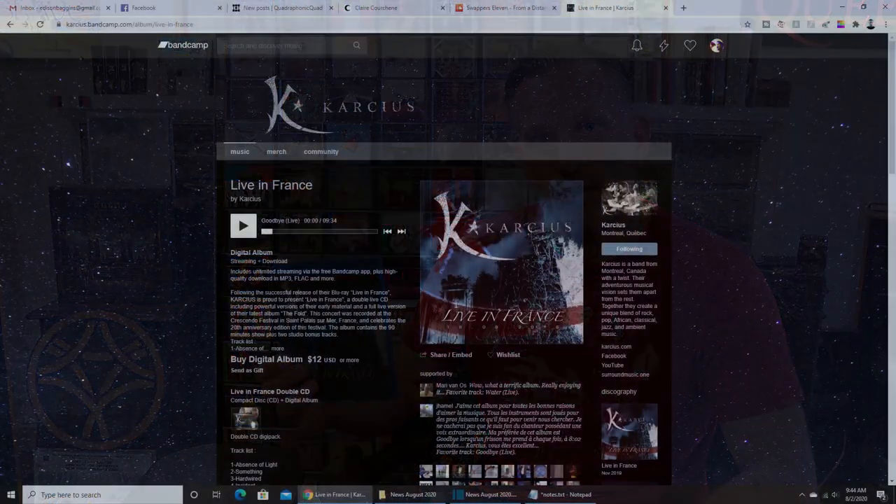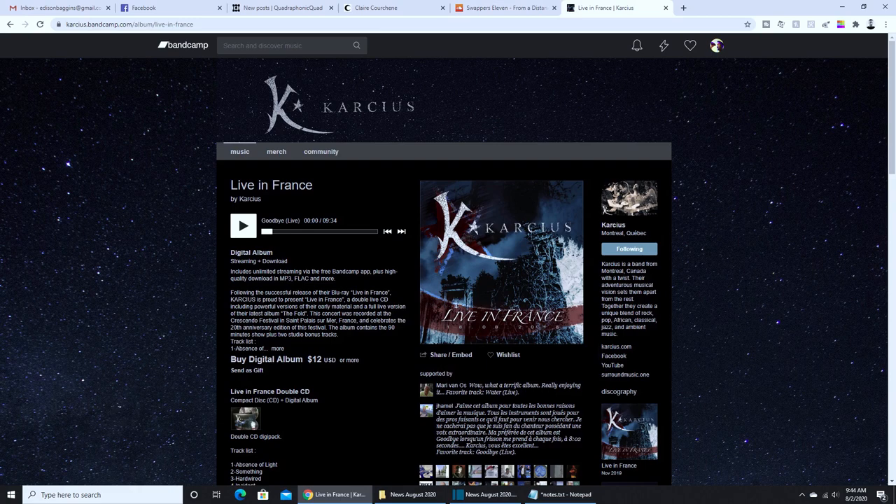On the whole, I recommend checking out Carseus Live in France. You can get that from their Bandcamp page, and I will link that.